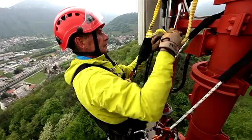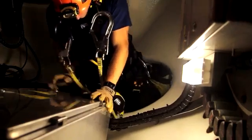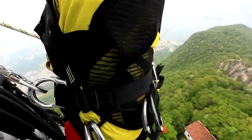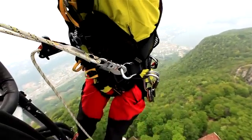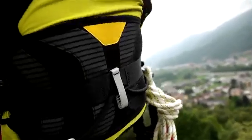The Volt harness's adjusted fit offers incredible freedom of movement, both when working and moving around. The wide, semi-rigid belt provides excellent lumbar support for work positioning. The mesh construction ensures a lightweight and breathable harness.